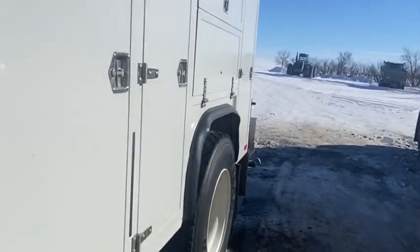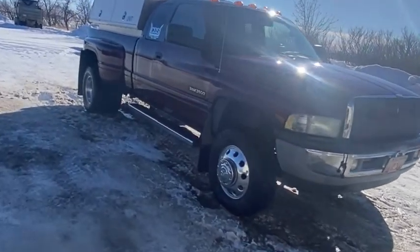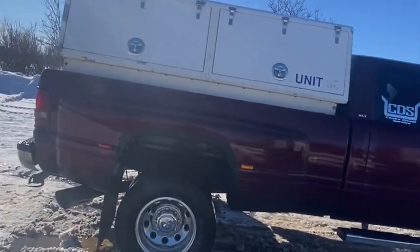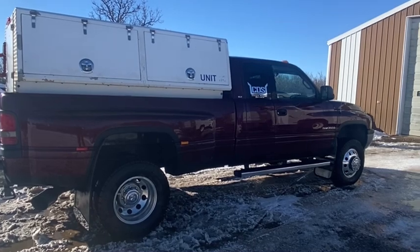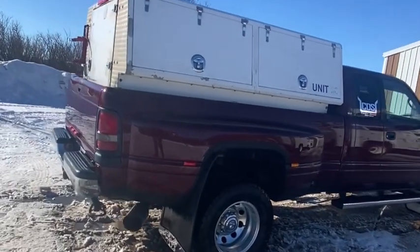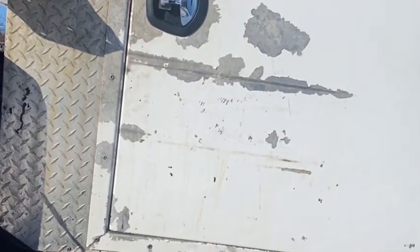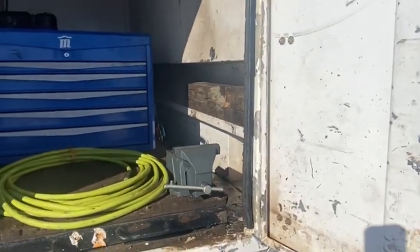The next biggest update is we turned the personal truck into a second service truck for a kid that I hired. He's a real good guy, he's working out good. So we got two trucks going now. This was my personal truck, but we didn't really use it much — it was just kind of sitting around. And then I thought, well, if we can get a second guy in a truck, we did, and that's been really helpful. So yeah, it's set up pretty good.